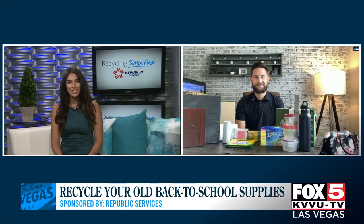Welcome back. As students head back to school across the valley, you may be going through old school supplies that you no longer need — they're worn out, or maybe you're thinking about throwing them away. But some of them can be recycled. Jeremy Walters joins us now from Republic Services with what you can do with certain items.